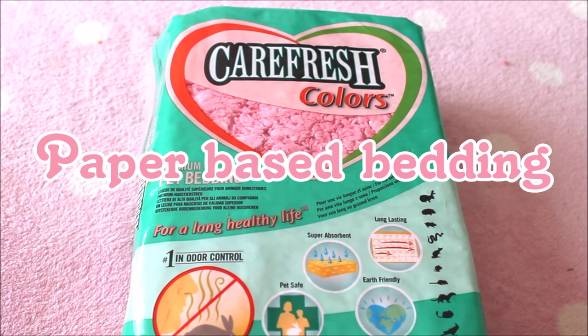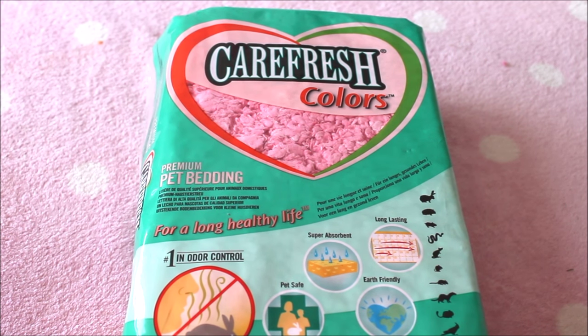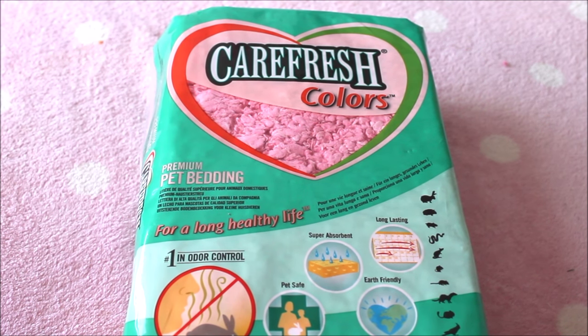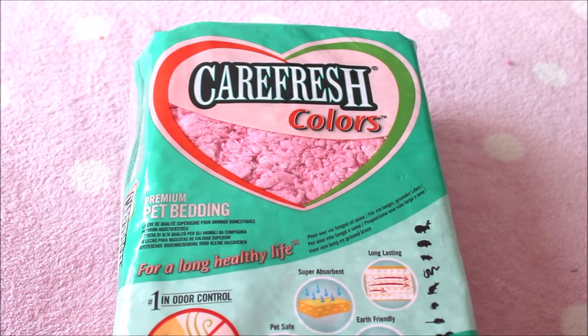I'm going to begin with paper-based bedding. This consists of a range of different brands — one of the most common is Carefresh, which I currently use in the kitchen area of my cage and really like. The only downside is that it's quite pricey. I'm looking to try Fitch bedding, which has many good reviews, is very similar to Carefresh, comes in white, is a lot cheaper, and is meant to be less dusty. Paper-type bedding also includes Yesterday's News and Megazorb.